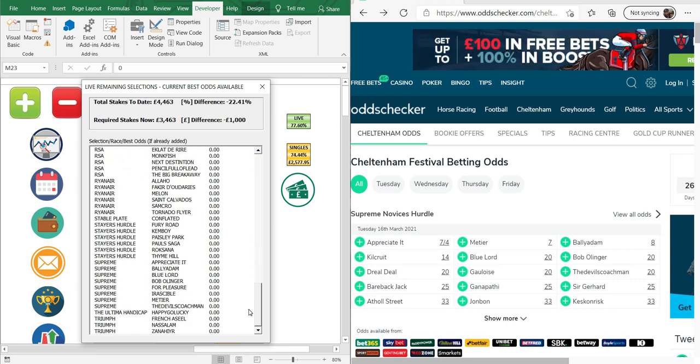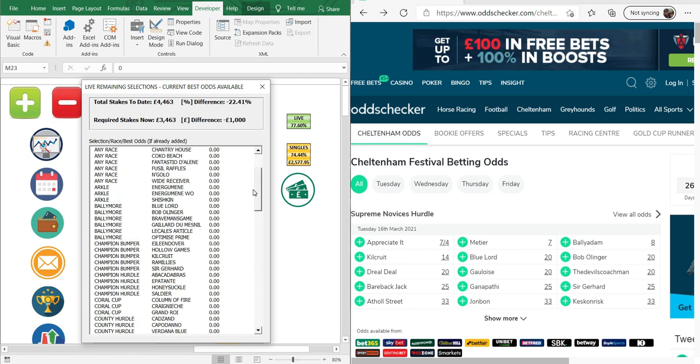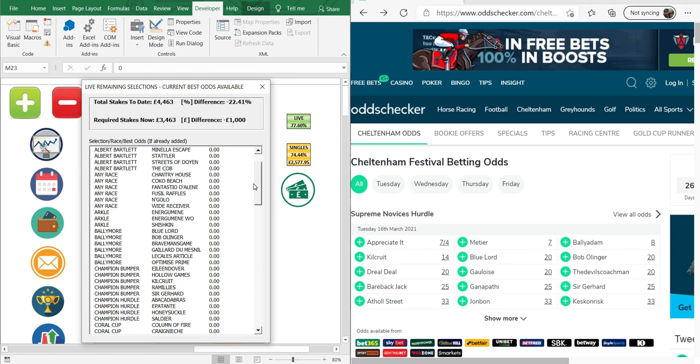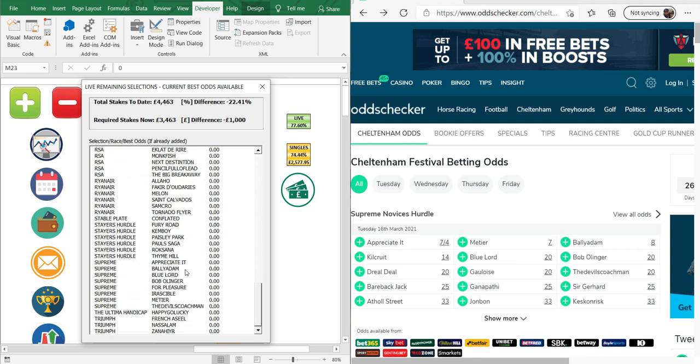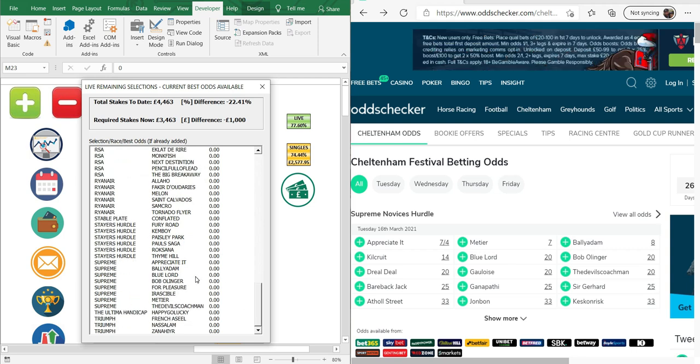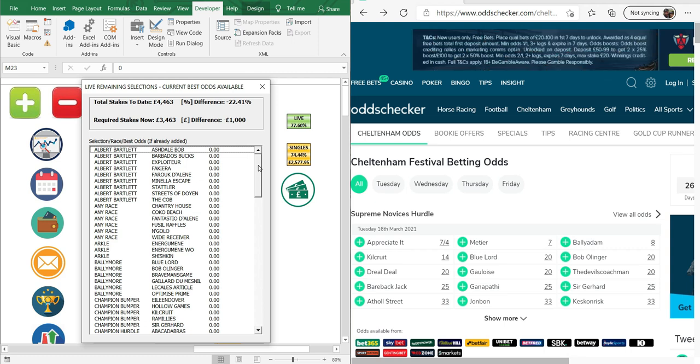There are quite a few different horses that I've backed in here. Every horse that's been backed, whether it's a single or contained in a multiple, is listed here. We have the races they're for — so for example I've got Blue Lord backed in the Supreme and Ballymore, both non-run no-bet for me, but they're in here. He'll be listed twice — in the Ballymore and in the Supreme — so it can calculate the specific odds for the horse in that race.